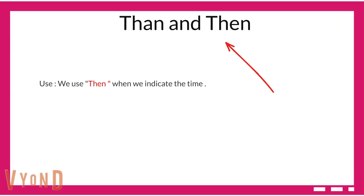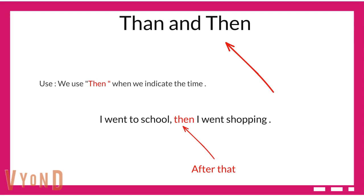Use of 'then', t-h-e-n. We use 'then' when we indicate the time. For example, I went to school, then I went shopping. Here, 'then' means 'after that'. First action: I went to school. Second action: then I went shopping.